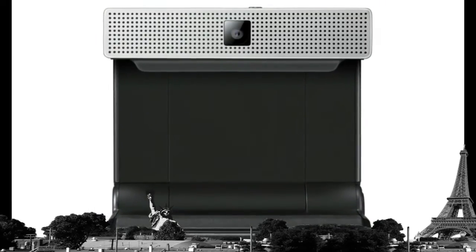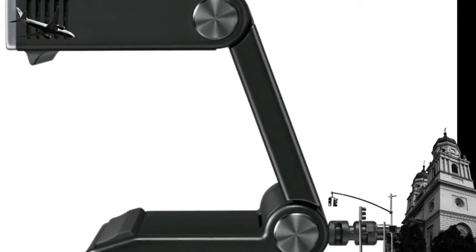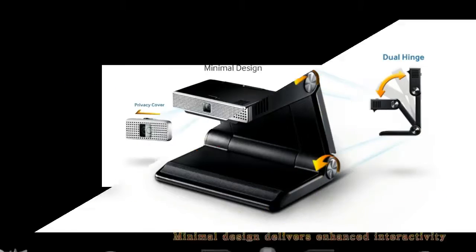The camera captures every detail with great clarity. Experience video calls at their absolute best with the Samsung TV camera. Video calls via services like Skype take on new levels of sharpness and brilliance.